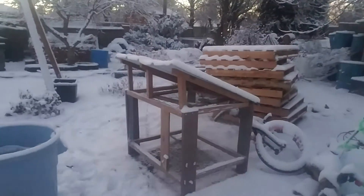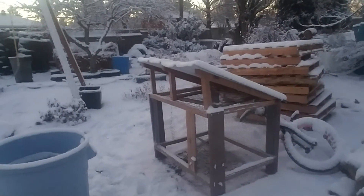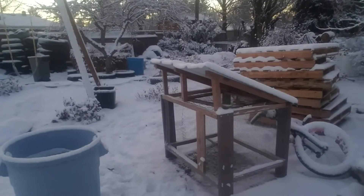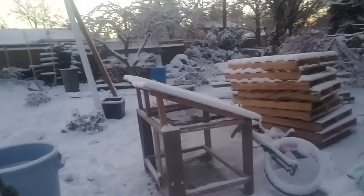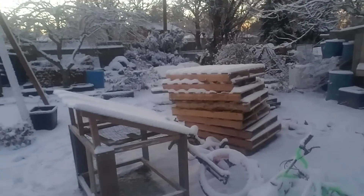I got this rabbit cage here, I'm going to redo it. That's going to be for my Bucky — he's a Flemish giant. I'm going to keep him; he's retired now, he's my pet. And then I got a big pile of really good pallets there. I'm going to use that for building my new rabbit hutch in the spring.